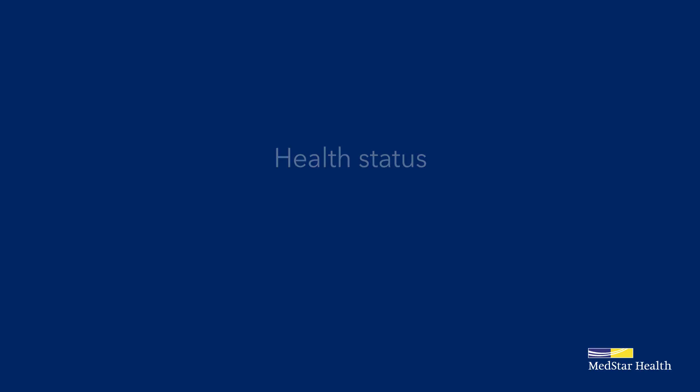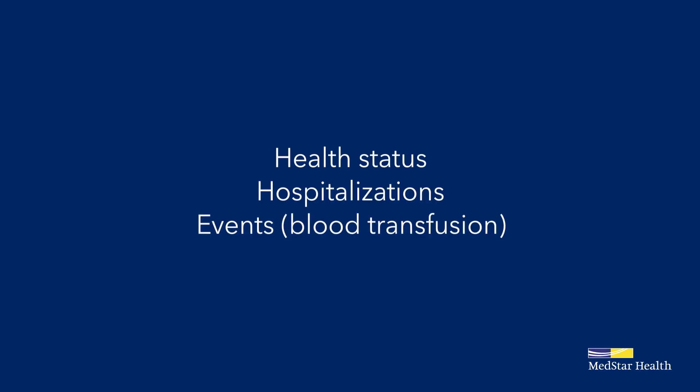If you have any change in your health status, hospitalizations, or events like a blood transfusion, please let your coordinator know. That way, we can document any changes in your antibody status in order to keep your medical record up-to-date for your safety as you prepare for transplant.